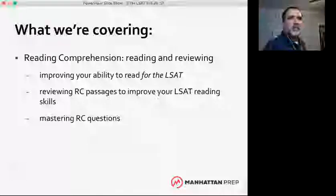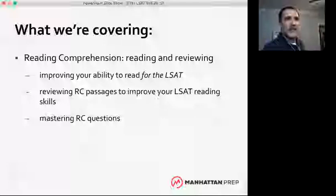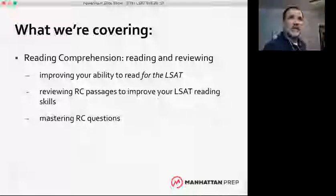Before we get started, I'd like a quick poll in the chat window. I'm the only one who will see your answers right now. Go to the bottom of the screen, click chat, and let me know where you are with LSAT prep — are you totally new, have you been studying a few months, or have you already taken an actual LSAT?